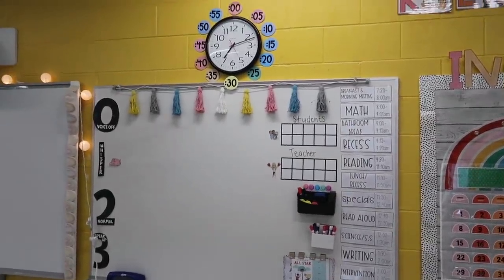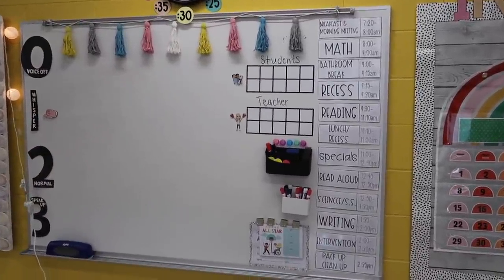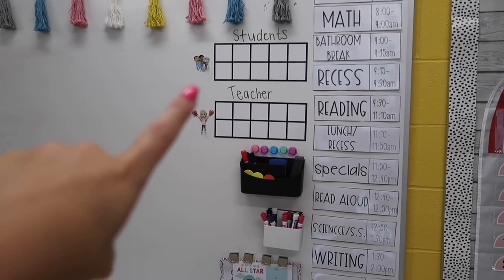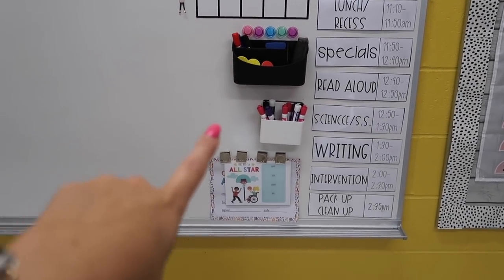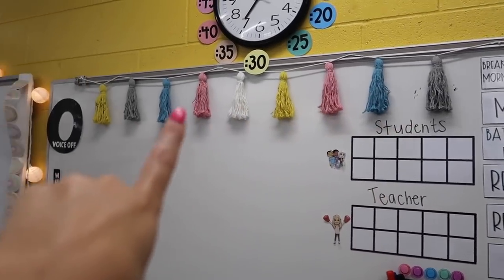Coming over to our whiteboard area, first we have our clock with numbers around it — I love having those there to help the kids. We have our class schedule on the right, Teachers vs. Students game which is one of my favorite classroom management tools, extra whiteboard markers, our certificates for Student of the Week, these cute tassels from Amazon, and our voice level signs.